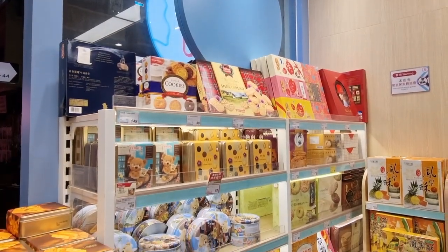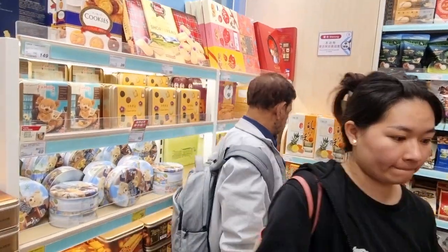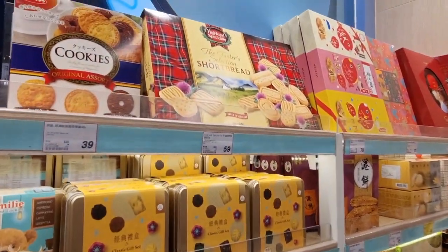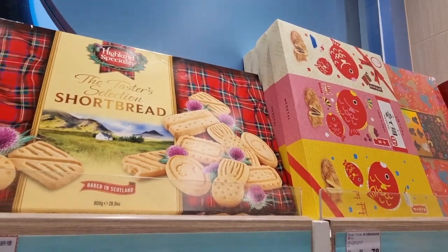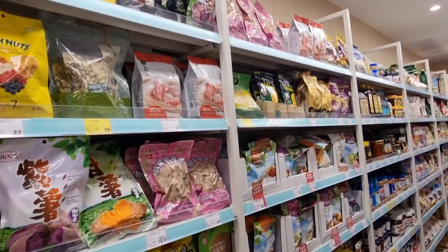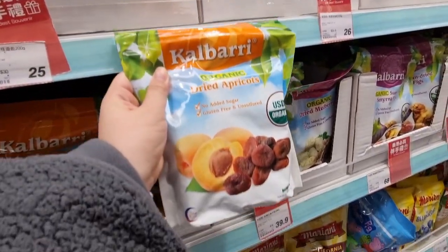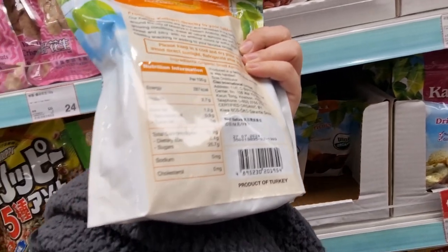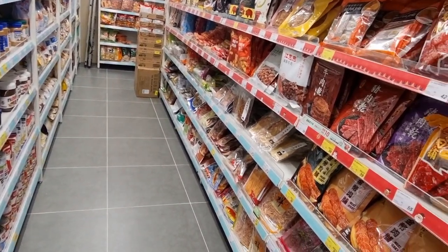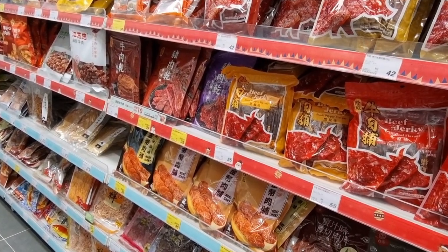They've got a lot of imported stuff here from all over the world, not just Hong Kong. They've got Taiwanese cakes, shortbread from Scotland, dried mangoes from the Philippines, dates, apricots from Turkey, beef jerky, and butter cookies in tins — a lot of sale items here.